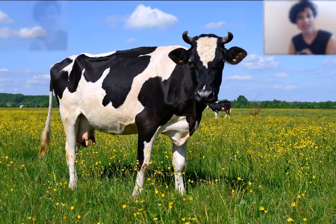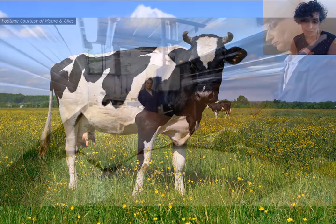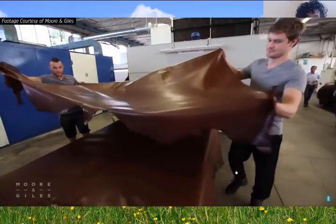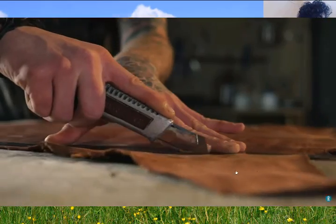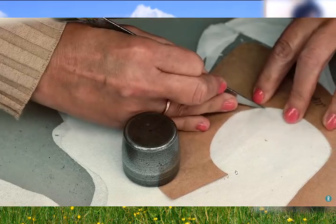Here we have a cow. Cows are raised on farms mostly for their meat and for their milk. The meat from a cow that we eat is called beef, and it's likely that the milk you drink and use in your breakfast cereal is also from a cow. The cow skin is called cowhide, and cowhide is used to make lots of things. Leather comes from cowhide and is used to make leather shoes, jackets, belts, car leather and lots of other things.